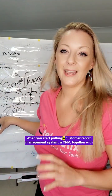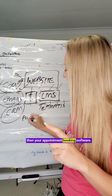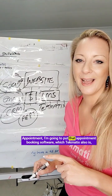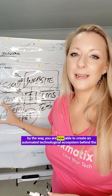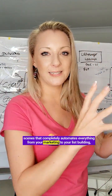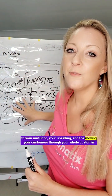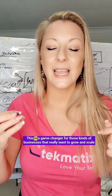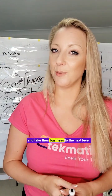When you put a CRM together with your appointment booking software — which Techmatics also is — you are now able to create an automated technological ecosystem behind the scenes that completely automates everything: from your marketing, to your list building, to your nurturing, your upselling, and moving your customers through your whole customer journey across all of your products and services. This is a game changer for businesses that really want to grow and scale.